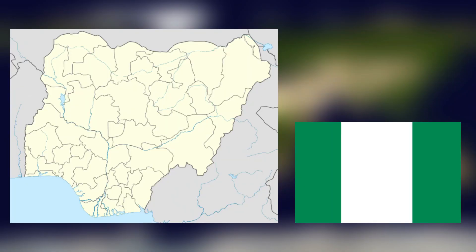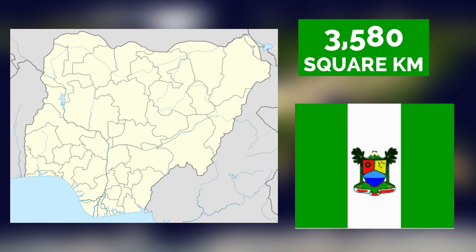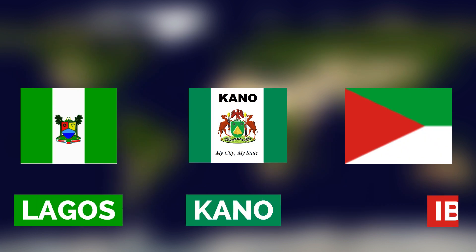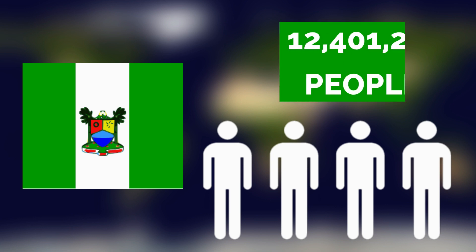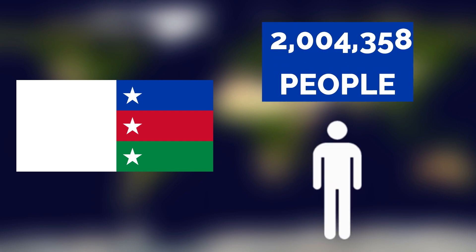Nigeria is divided into 36 states, with Niger State being the largest and the Federal Capital Territory being the smallest. Lagos, Kano, and Ibadan are also states. Lagos State, home to over 12 million people, is the most populous state in Nigeria, while Yobe, with just over 2 million people, is the least populous state.